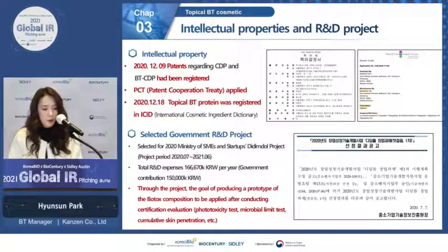Our topical BT protein has been approved and registered in the International Cosmetic Ingredients Dictionary, and our work has been recognized and selected as a government-funded R&D project.